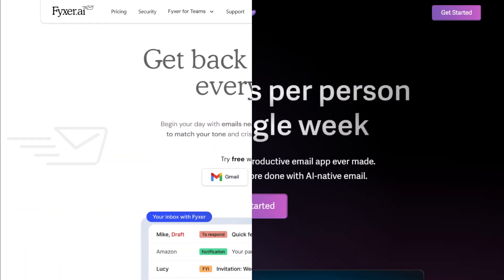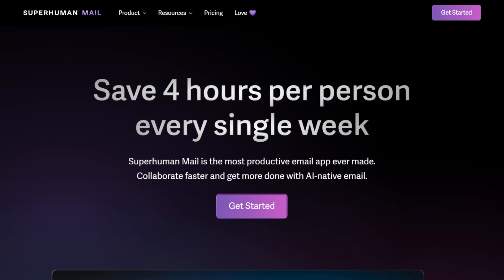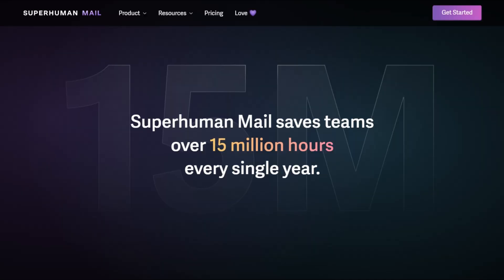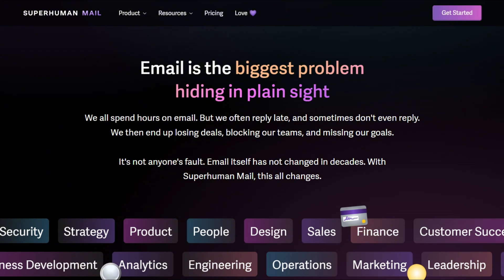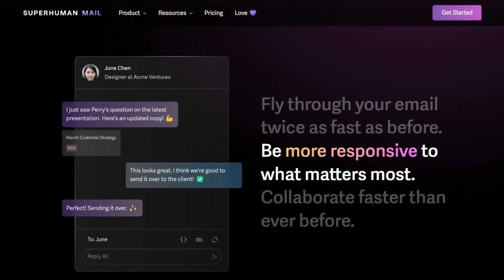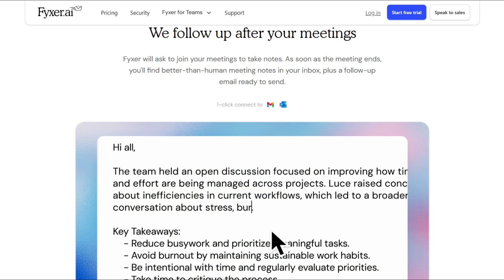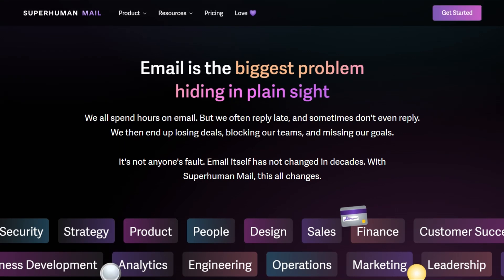The verdict? These are different products. Fixer bolts AI onto Gmail for minimal change; Superhuman completely reimagines email for speed gains. Fixer wins if you refuse to leave Gmail. Superhuman wins if you value speed and inbox zero. The question is whether you want incremental assistance or total transformation. Fixer adds convenience without changing habits. Superhuman demands habit change, delivering real productivity improvements.